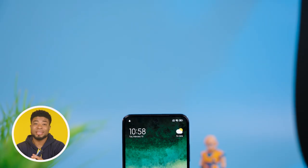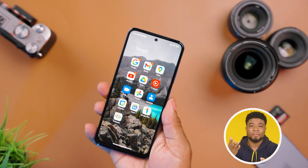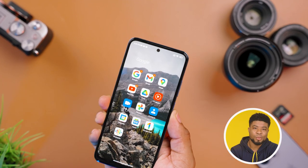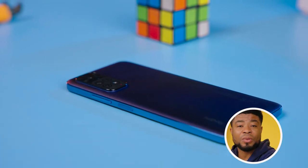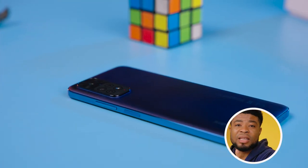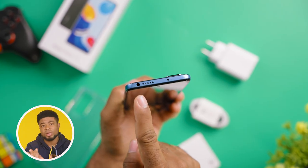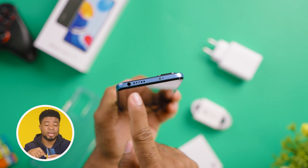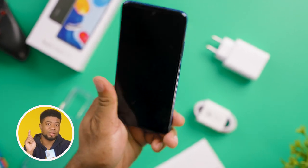Design is pretty much standard and something you wouldn't think a lot about on this device. You have a plastic body with the volume rocker and power button on the right side. The power button also doubles as a fingerprint scanner, while the left side gives you the dual SIM tray with a dedicated micro SD card slot for memory expansion. The top side gives you the audio jack, a top-firing speaker, an IR blaster, and the secondary microphone.